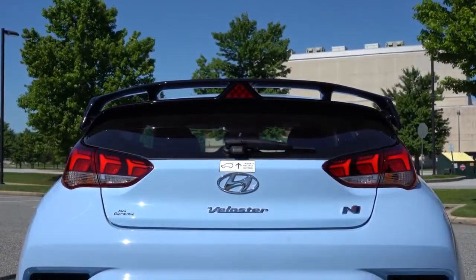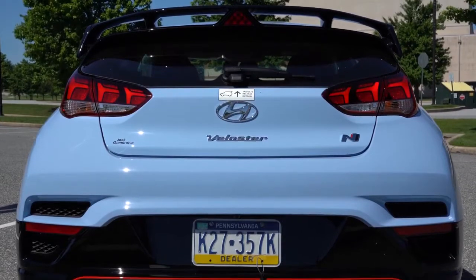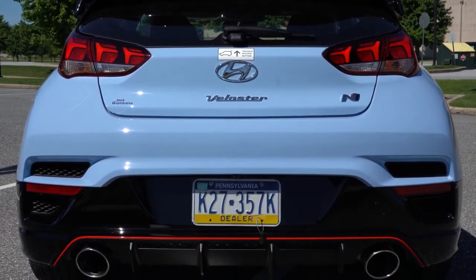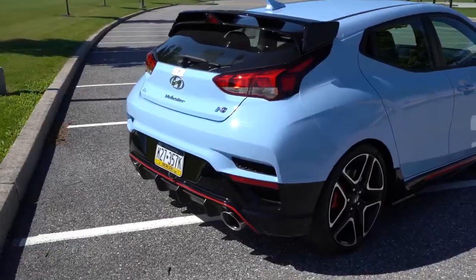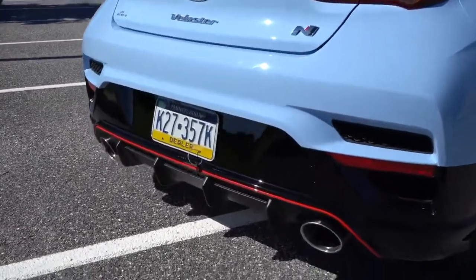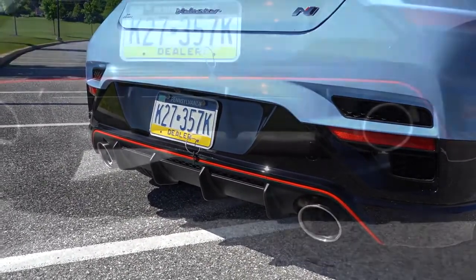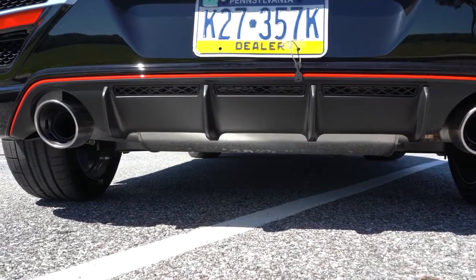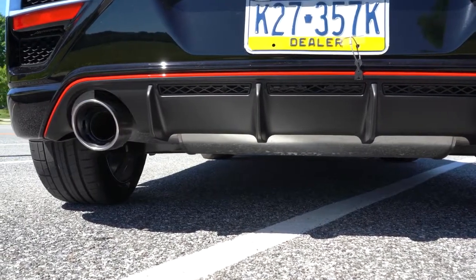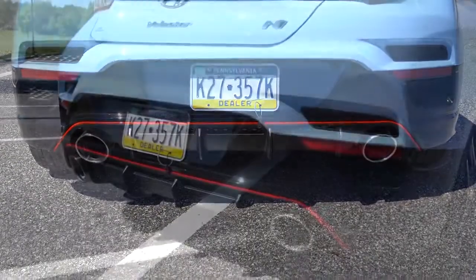At the back you have a performance blue shark fin antenna on top, and just below that a gloss black rear spoiler with an integrated triangular brake light. There's N badging on the rear hatch, LED taillights come standard, and 'Veloster' is actually etched into the taillights — love that. Below it all is the N-specific matte black rear diffuser, flanked by very large dual exhaust outlets. The variable valve exhaust system comes only with the performance pack, and it sounds absolutely incredible.